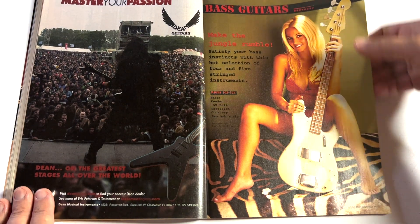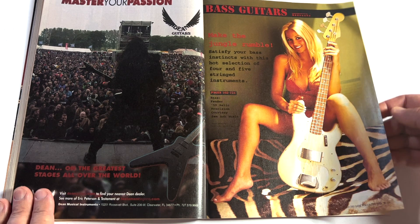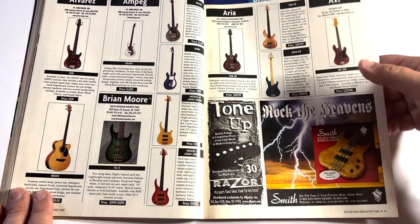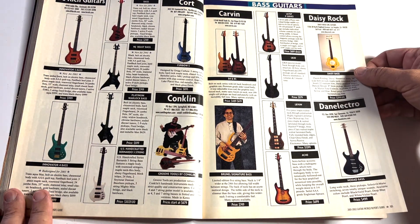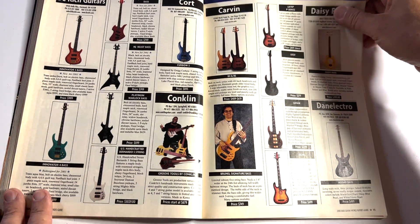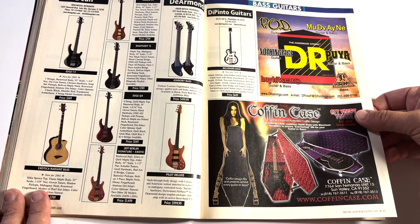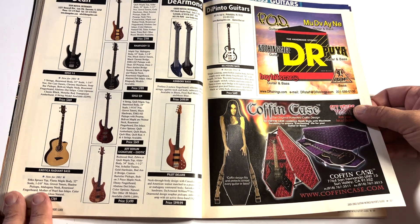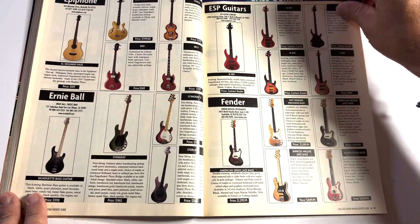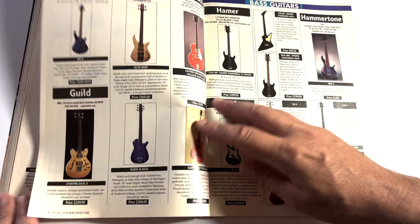Bass players, here you go. I'll skip through this kind of quick. I thought that was Michael Anthony on a bad day for a minute there. I always liked the girl in the coffin case — that goth girl. Had a goth girlfriend once; it was crazy. That's a long story for another day. I wouldn't do that again.